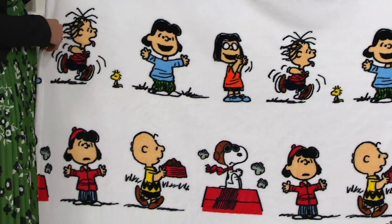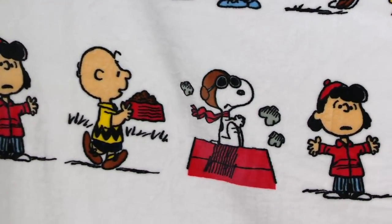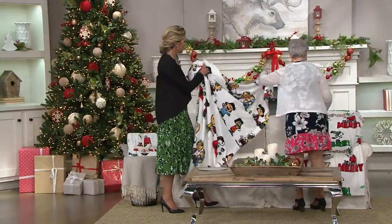And then we have Linus, we have Sally. So we have all of our friends here. Awesome. And then our final choice.